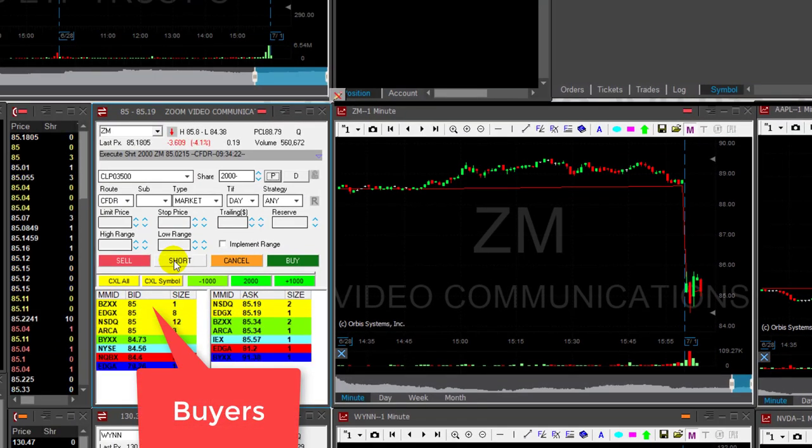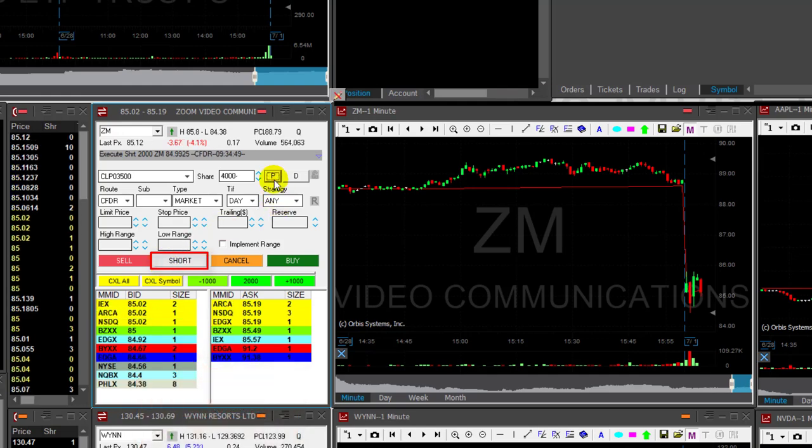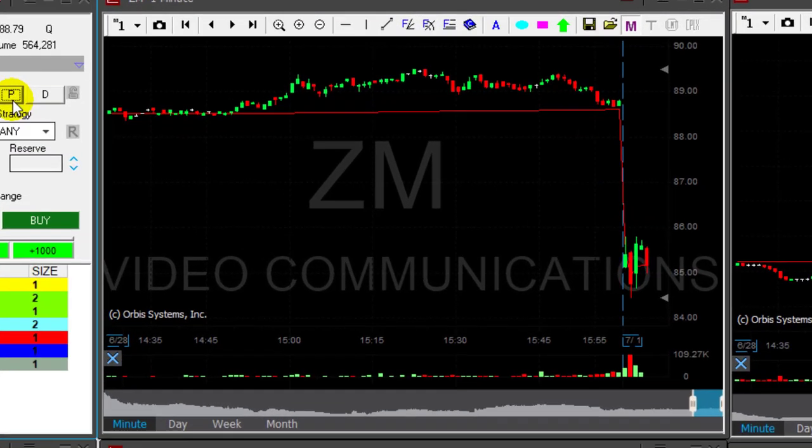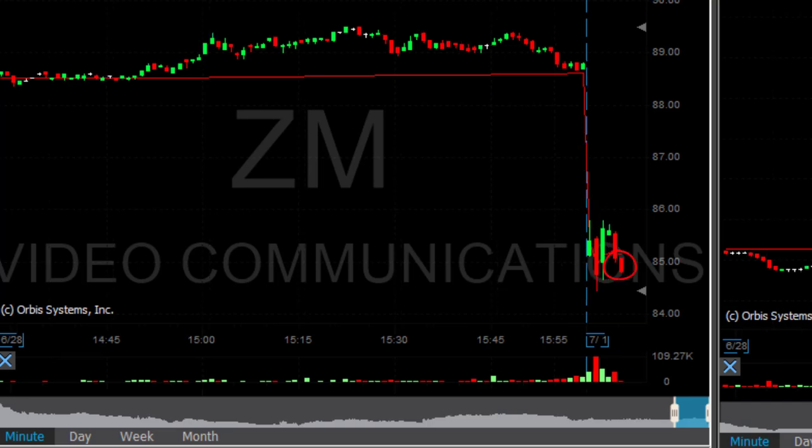Watching the buyers here at $85. Clicking the button — I thought it was going to come down but it did not touch the $85 mark. Watching the $85, watching the sellers too. It's a bit spready, like 16 cents. But here we go — under $85. Great.